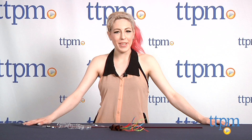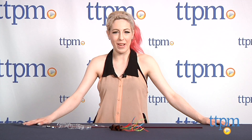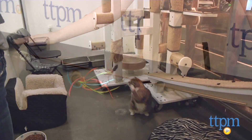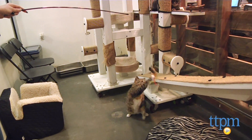Hi, I'm Mallory from TTPM and this is the Purrfect Go Fur It cat toy from Vee Enterprises. This toy features a 32-inch sturdy yet flexible plastic wand with an 8-foot long plastic spring action spiral and a faux fur and feather toy on the end.